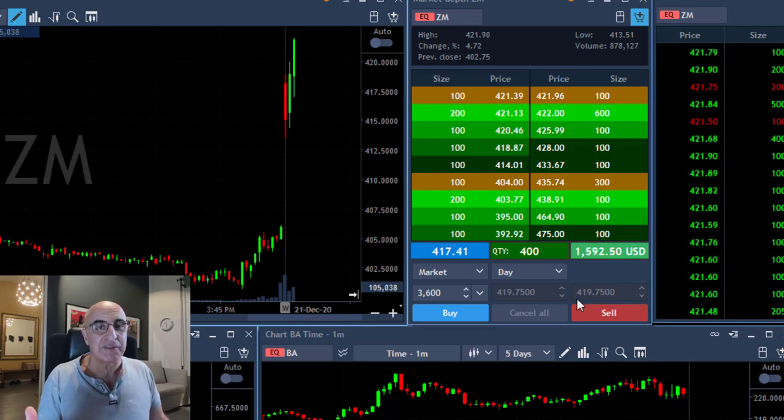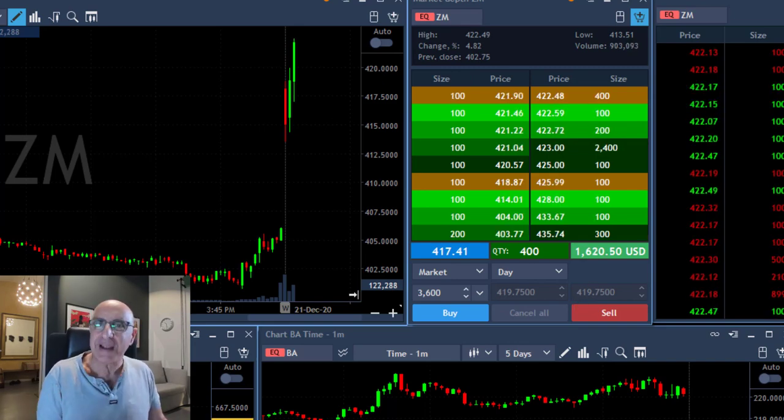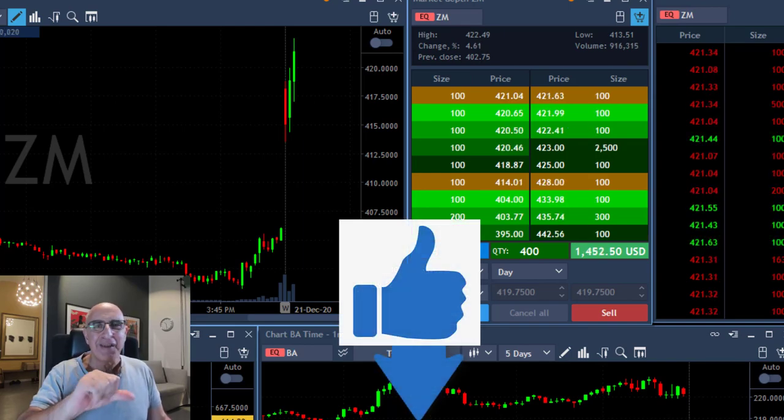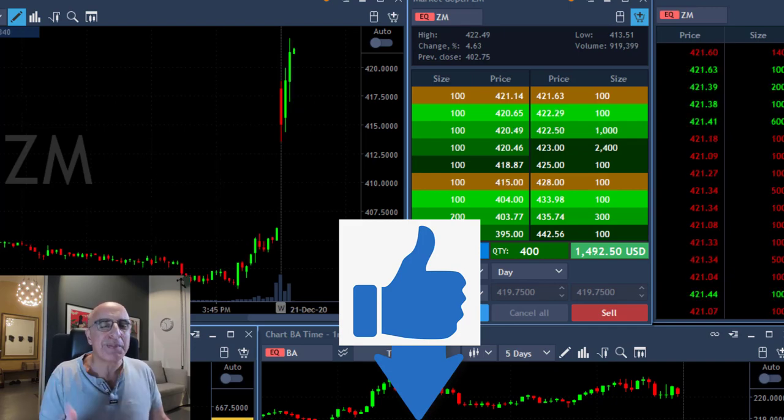You do the preparation pre-market and you know what to expect, and if the stock is really behaving as you expected, you could have a very nice trade. Traders, if you did like this ZM trade, please give us a thumbs up — the button is right over here. It helps our channel and helps more people like you watch more trading videos.